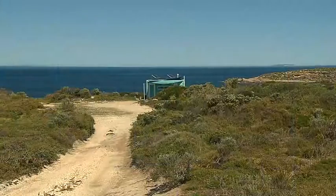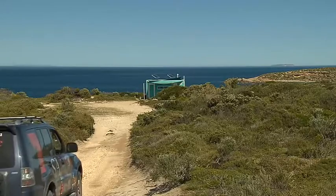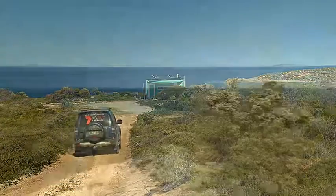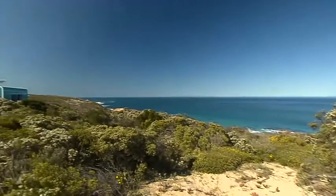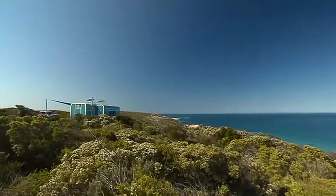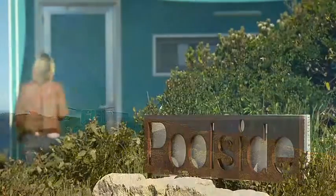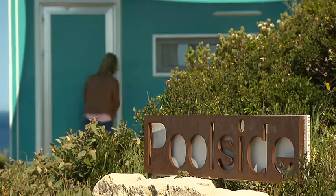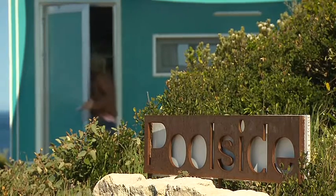If you imagine Yorke Peninsula as a leg, then Hillocks Drive is just under the big toe, not far from Marion Bay. I'm here to check out the first ocean pod to be installed on the property. Think of it as a cross between a large caravan and the inside of a luxury yacht, and as property owner Pam Bennett explains, they're quite unique.